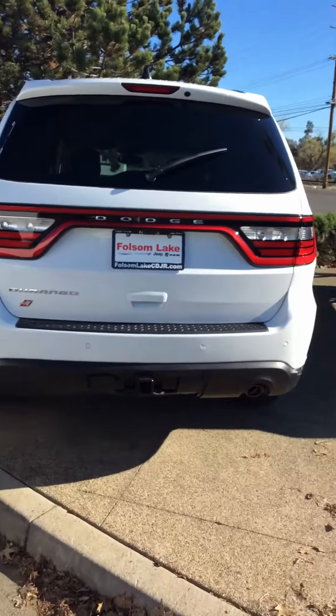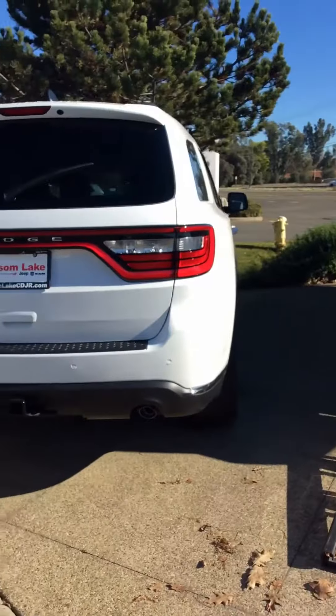Give us a call — we'd love to schedule you for a test drive. Our number is 916-355-9999.